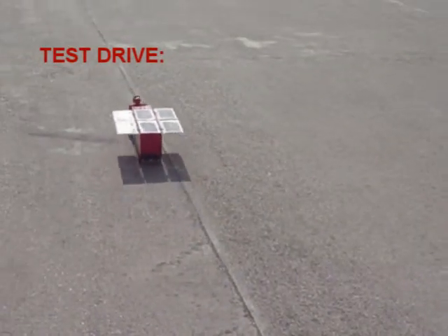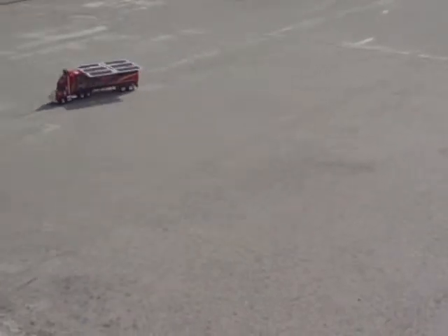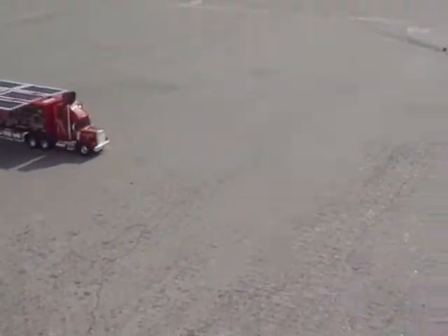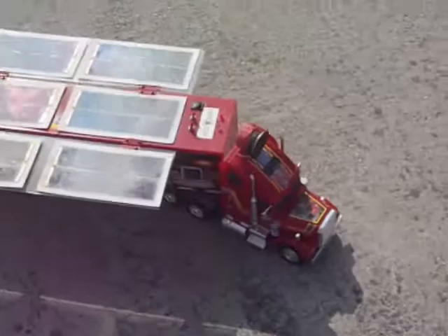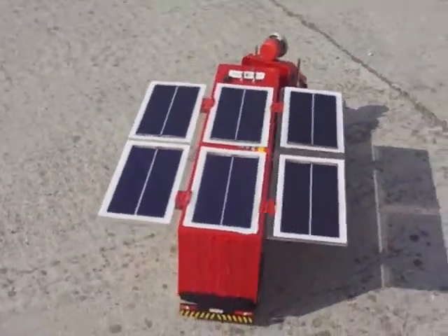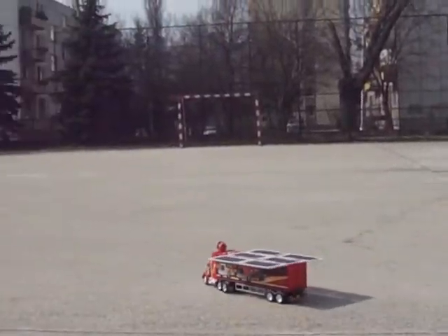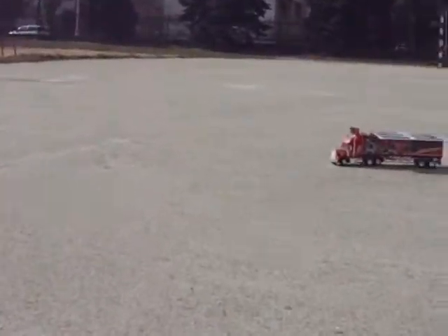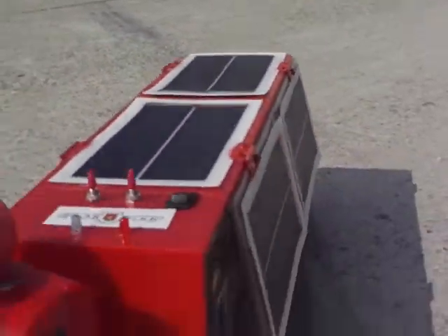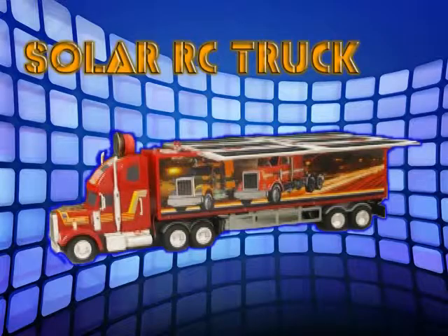Let's see the test drive. Electricity truck reduces fuel consumption and improves the environment. Enjoy this video.